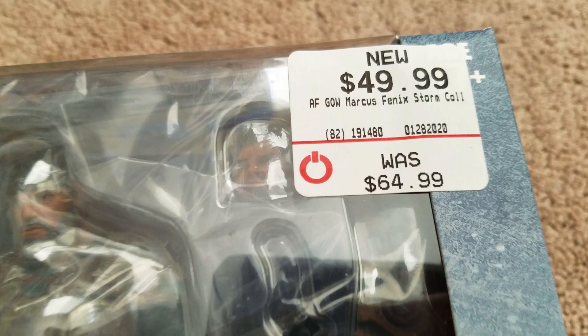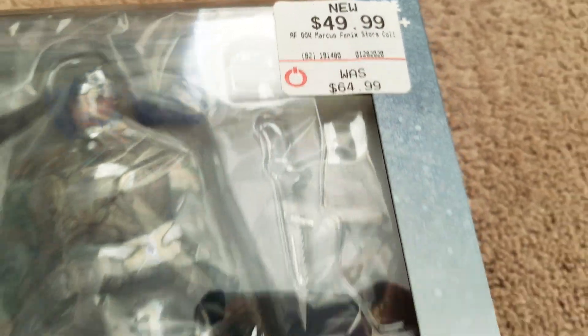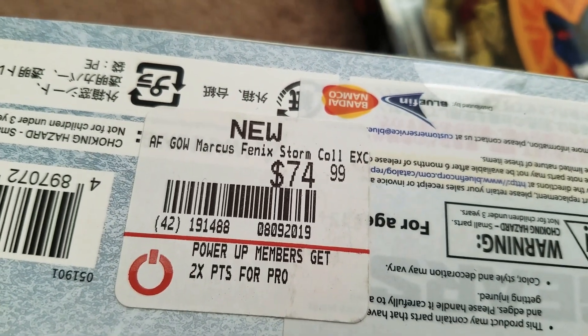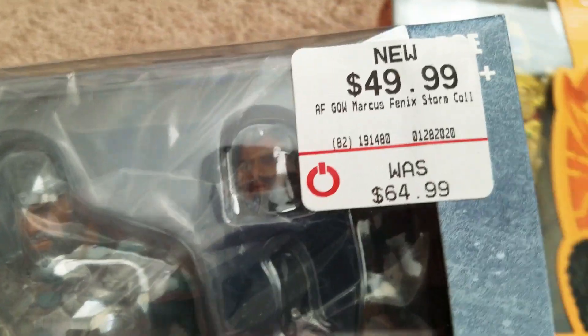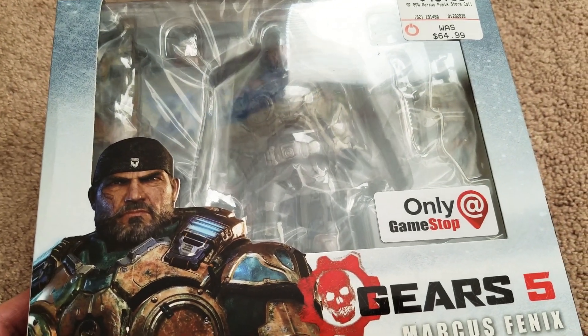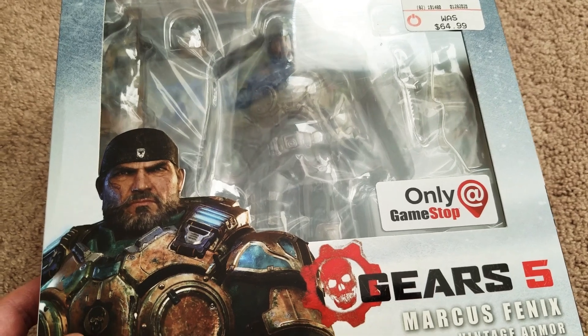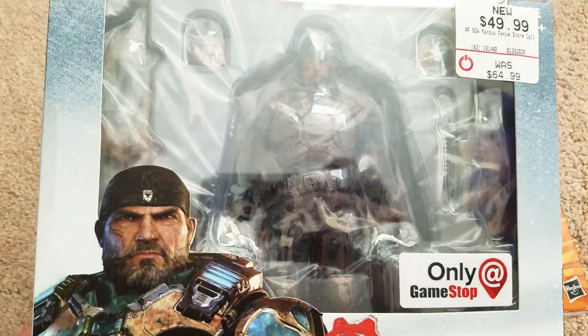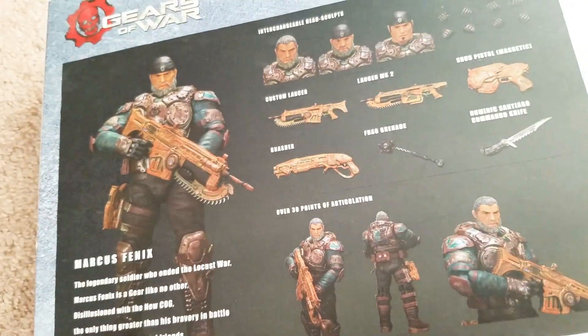It was $64.99, then on clearance for $49.99 at some point. But I noticed on the bottom of this box there was even a sticker for $74.99. So I don't know if that was even the original price, then it was marked down to $64.99, then marked down further to $49.99. But on the site it was $15 — $15 for a potentially $75 figure. Pretty cool.